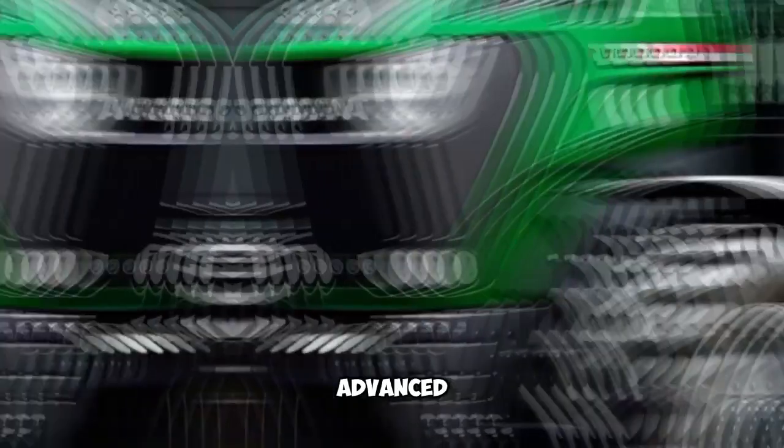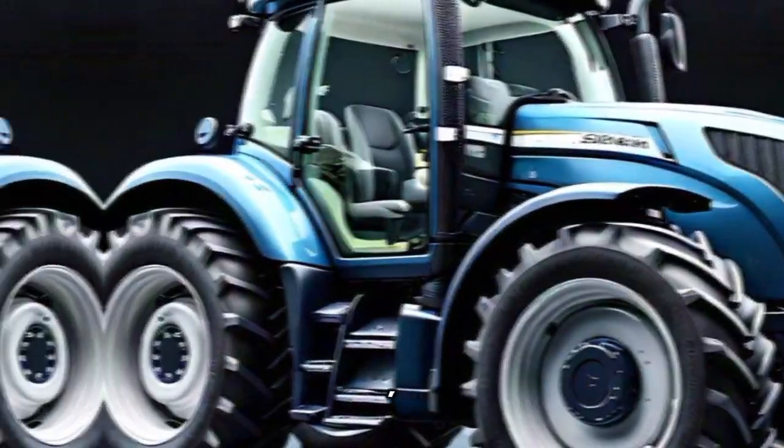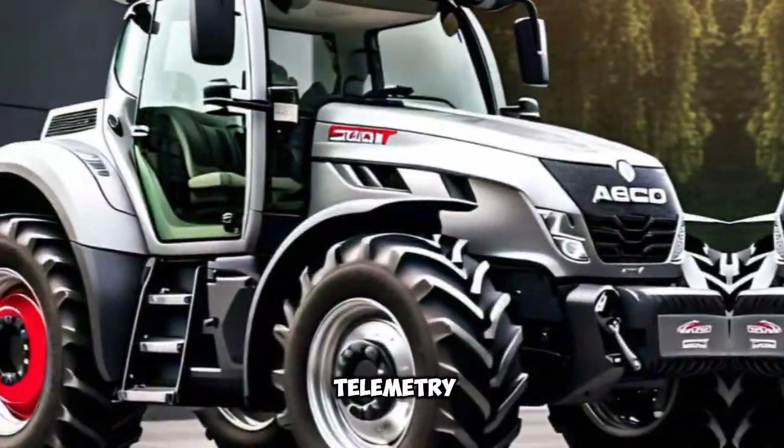Fifth, Advanced Technology: FENT integrates innovative features like precision farming, guidance systems, and telemetry.